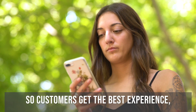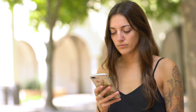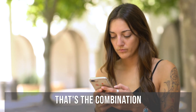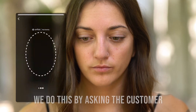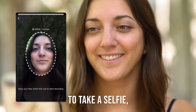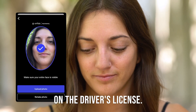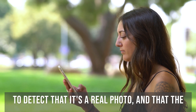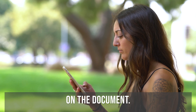So customers get the best experience and you get less fraud. We then provide what Onfido calls real identity — that's the combination of a document and a face. We do this by asking the customer to take a selfie, which we compare with the photo on the driver's license. We use market-leading machine learning to detect that it's a real photo and that the selfie matches the face on the document.